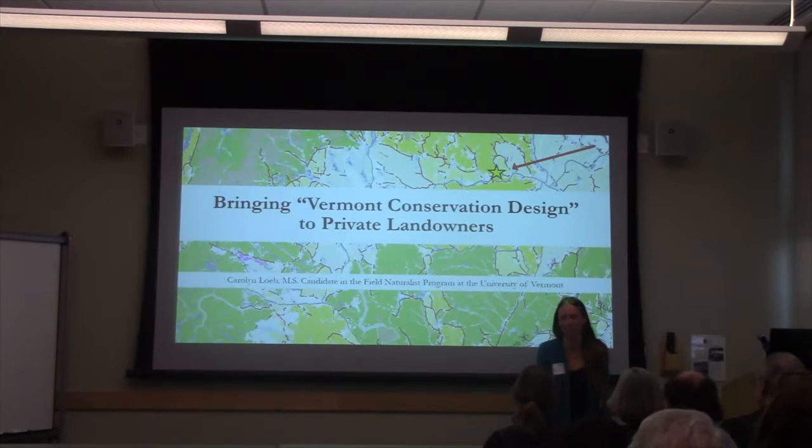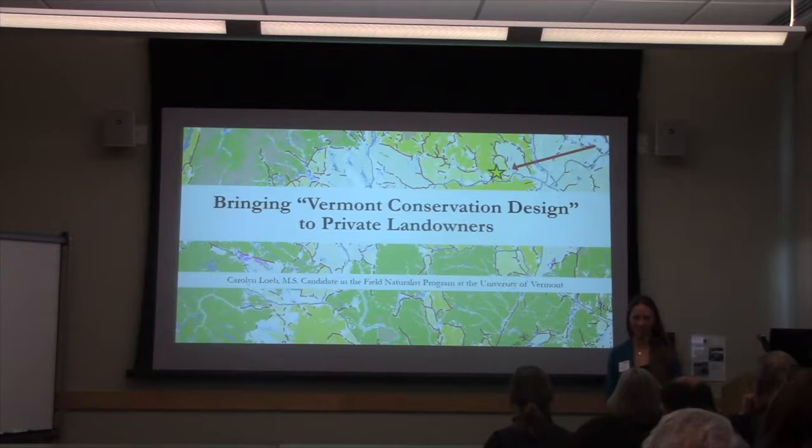I'm really excited to talk about this project because it was just so cool. I'm a graduate student in the Field Naturalist Program at the University of Vermont, and this summer I had the great pleasure of working for Vermont Fish and Wildlife Department and Vermont Covert's to bring Vermont Conservation Design to private landowners in the Covert's Cooperator Network. I hope that by the end of this presentation I can convince you of two major things: first, that landowners get this — they understand Vermont Conservation Design — and second, that we can use Vermont Conservation Design to generate excitement and action on behalf of private landowners.